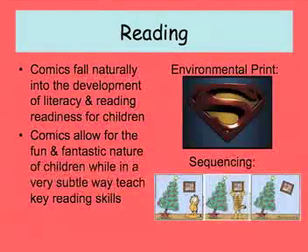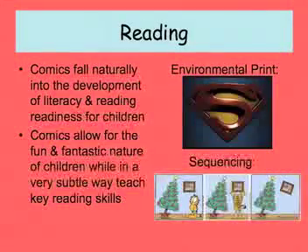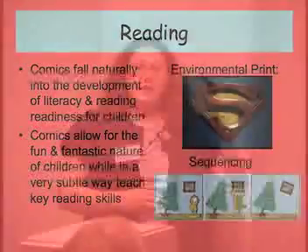Comics fall naturally into the development of literacy and reading readiness. Before we can teach a child how to read — before we can say 'this letter is A, A says A, we put it together with other letters to make a word, put words together to make a sentence' — I have children look at pictures. I hold up a book and they start to associate a picture with a word. Just like when we say 'tree,' we picture it in our brain. That's how I teach children to read.